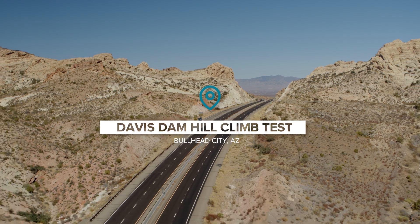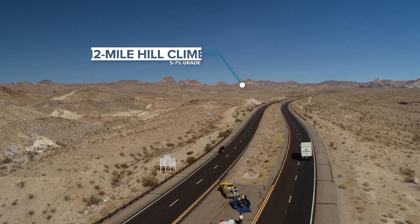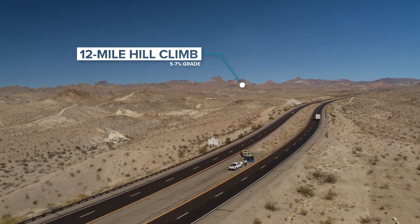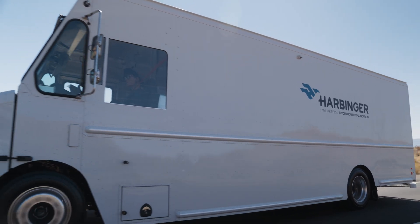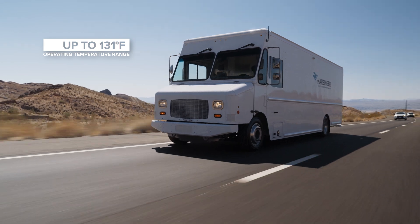Today we're going to be heading to the Davis Dam — it's a pretty long hill climb, pretty hot temperature, so checking out the thermal system and making sure everything operates as expected. We've seen temperatures up to about 120 degrees ambient, which might mean that your ground temperature is about 150 or 160 degrees.